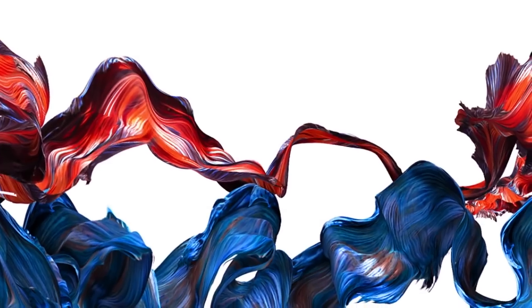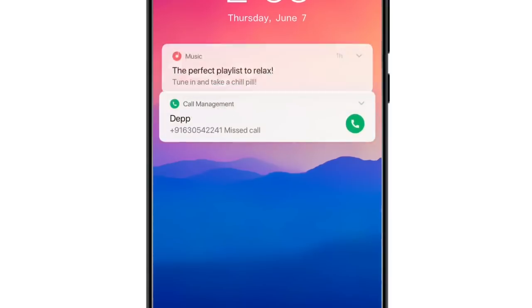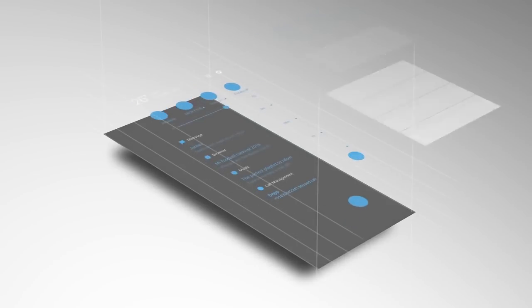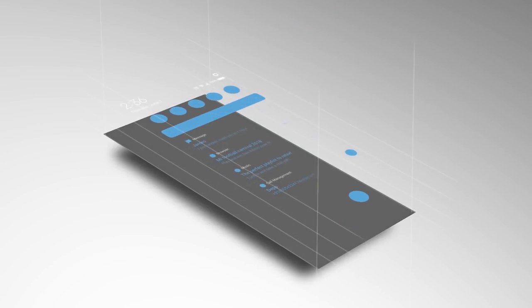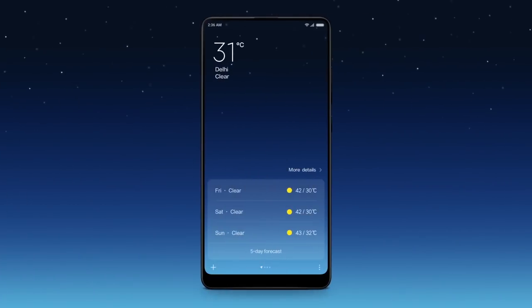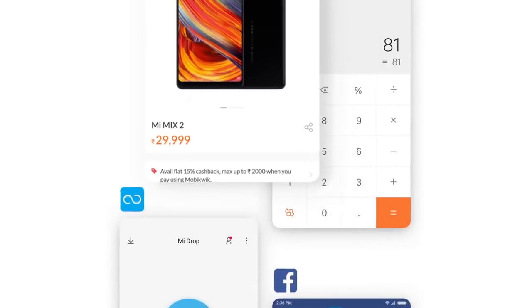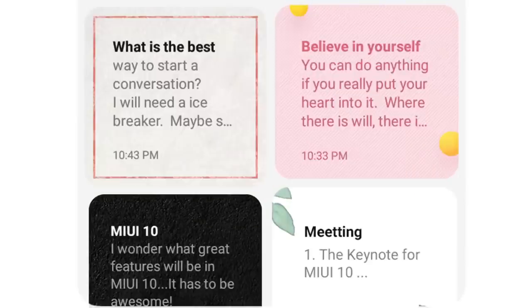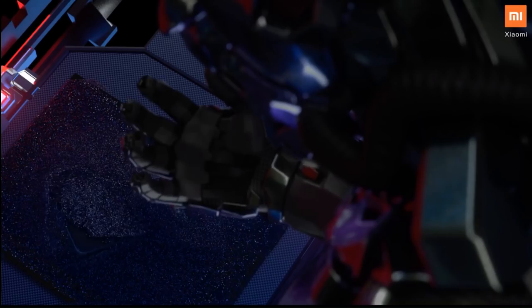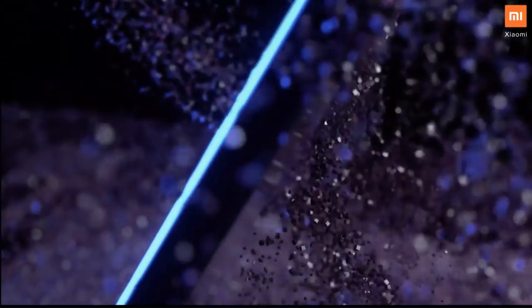The last feature is that Redmi Note 7 Pro comes with Android 9.0 Pie out-of-the-box, based on MIUI 10, and will soon be upgraded to the upcoming MIUI 11. While Android 10.0 Q is around the corner, recently released competitors like the Galaxy M series still run on Android Oreo. So in terms of software and updates, Xiaomi is ahead of the competition. Which is your favorite feature of the Redmi Note 7 Pro? Do let me know your thoughts in the comments below.